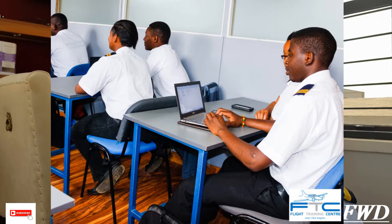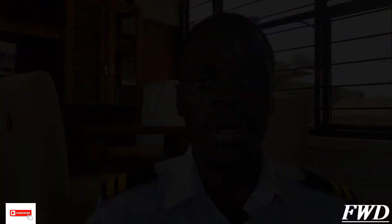Pilot training is mainly divided between ground school and flying school. Ground school is the part where you learn the theoretical side of becoming a pilot — everything related to aircraft, weather, law, and all those things. You have to start with ground school, which normally takes about three months depending on your school.